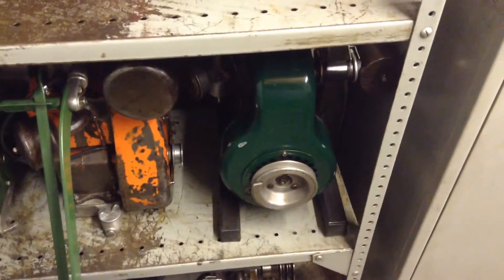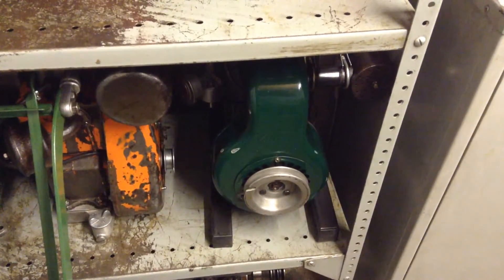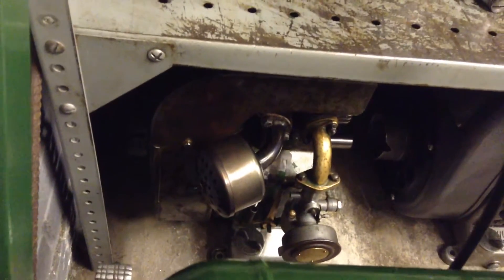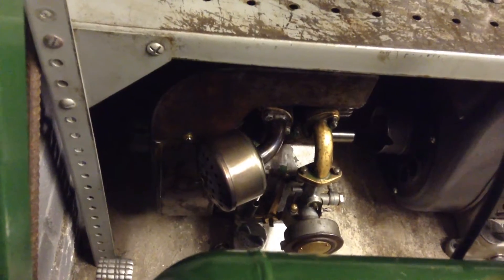The orange one is a Villiers Mark 15 with a red valve. To the right of that is a Villiers Mark 25C two-stroke, off an Oxford Allen scythe. And then there's a Villiers Mark 20, 1948 that one — very early.